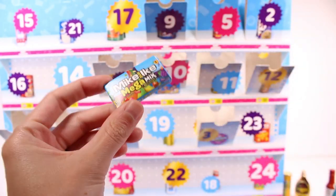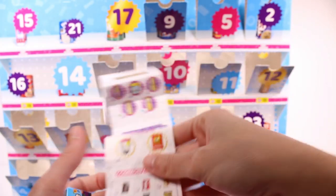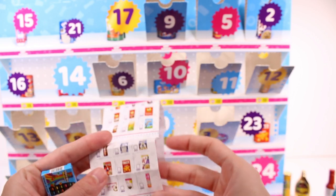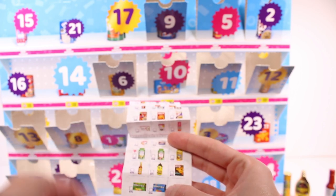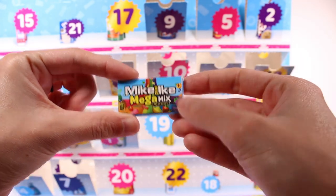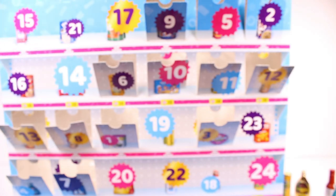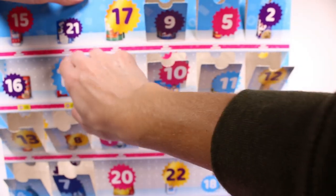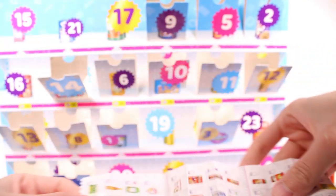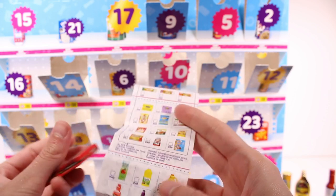Door 13 — we've got a Mike and Ike Mega Mix. I thought I saw it on the list somewhere. Door 14 is Hot Tamales — also the first cardboard one we've gotten so far. These are probably from a previous series too.